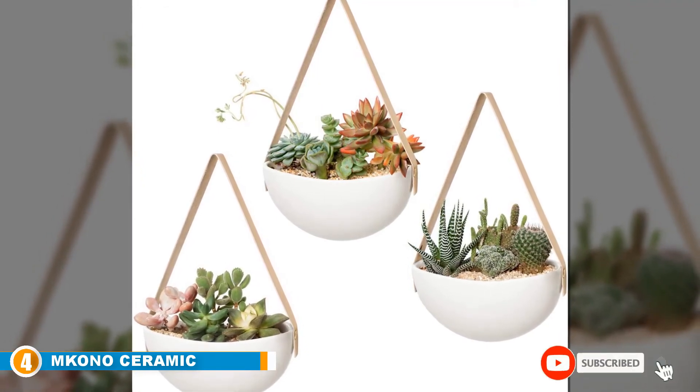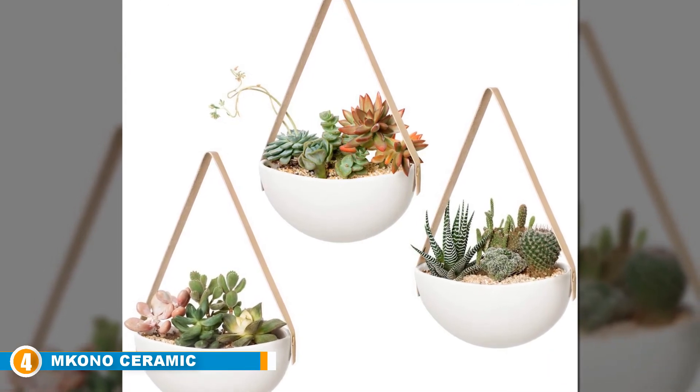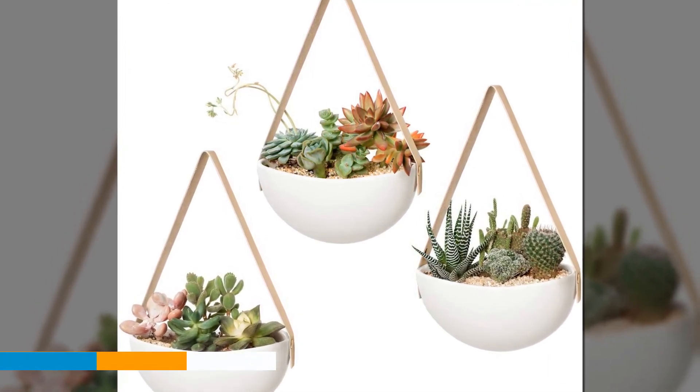The best multipurpose planter for various decor scenes is this beauty from Emkono. You will have no regrets with this planter in your home.